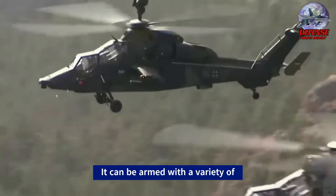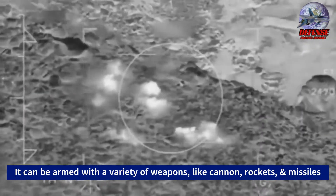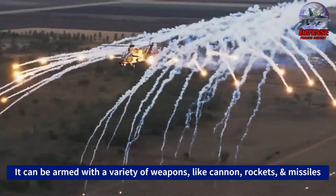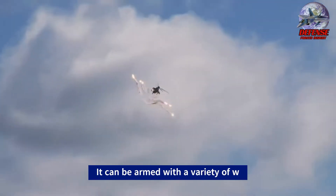Five: the Eurocopter Tiger can be armed with a variety of weapons, including a 30-millimeter cannon, rockets, and air-to-surface missiles. It can also be equipped with a variety of sensors, such as a laser designator and a forward-looking infrared (FLIR) camera.